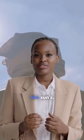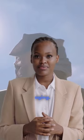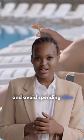Number 1. Exposure to the sun's UV rays can damage your skin and cause premature aging. Use a broad-spectrum sunscreen with an SPF of at least 30 every day, and avoid spending time in the sun.